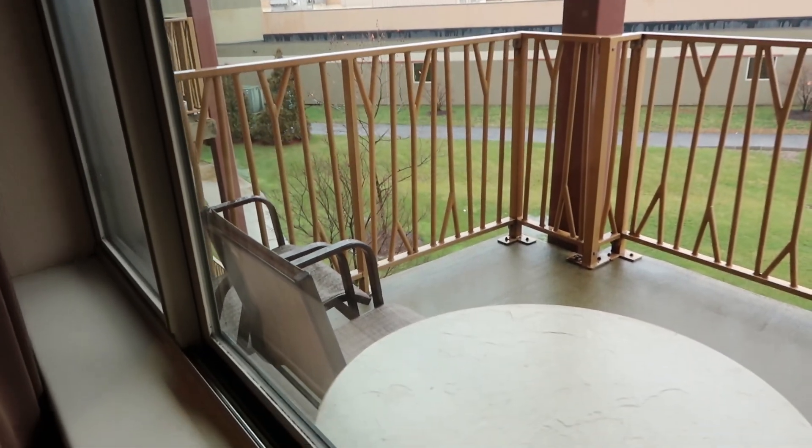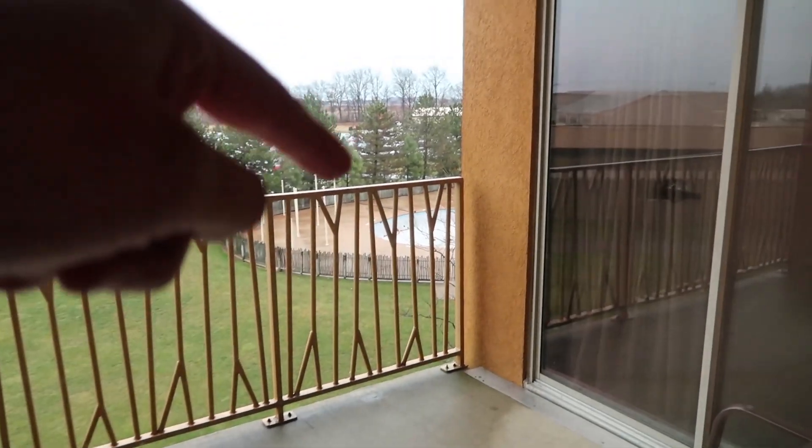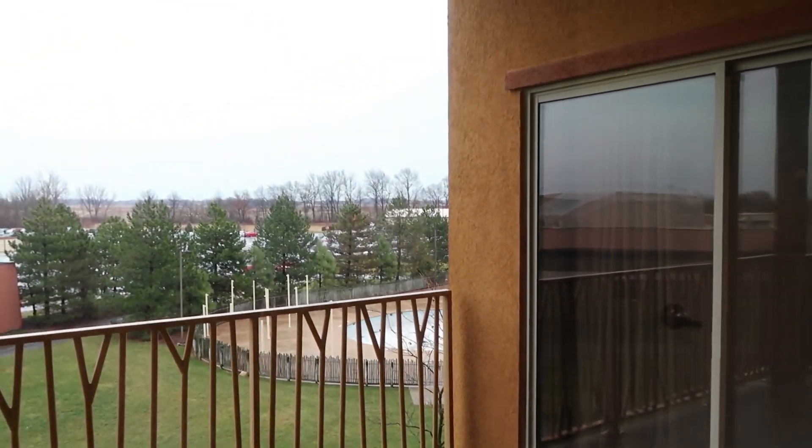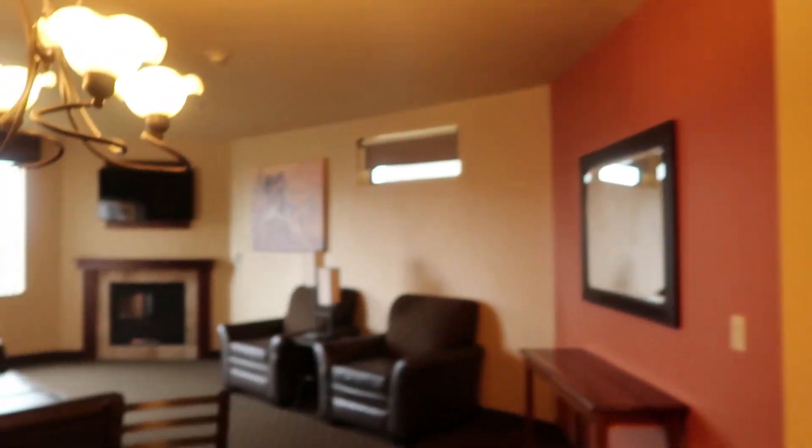Here is the view from the third floor. There's a patio with a couple of seats to overlook the area. Right down below is the outdoor pool, which is obviously going to be closed — I'm here in January. So in January you might not want to go swimming outside.